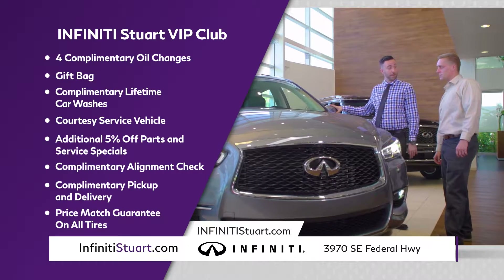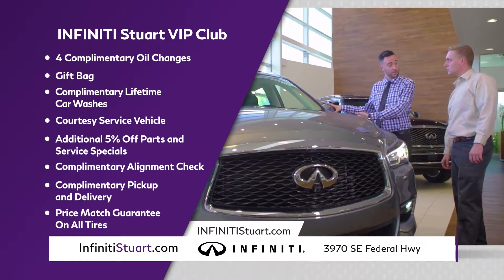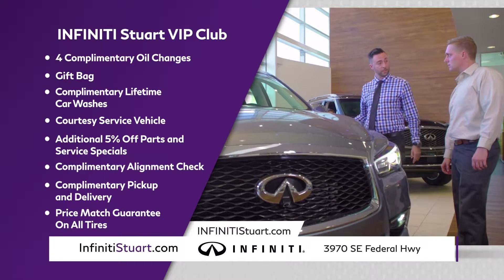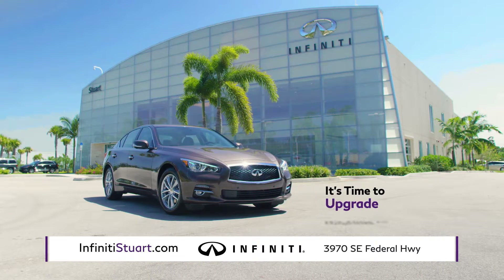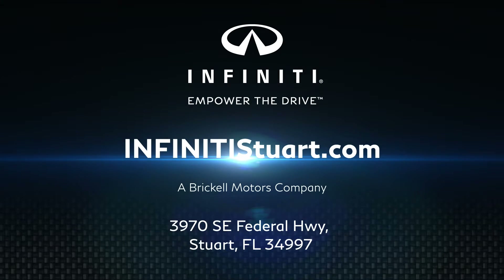And with any new purchase or lease from Infinity Steward, you'll be enrolled in our VIP program with exclusive benefits just for you. It's time for an upgrade. Visit us at Infinity Steward off I-95 on US1 and Steward, or online at infinitysteward.com.